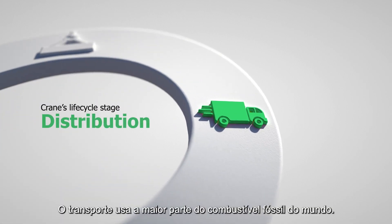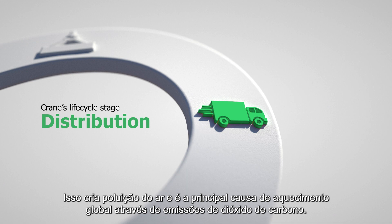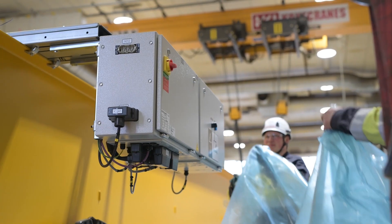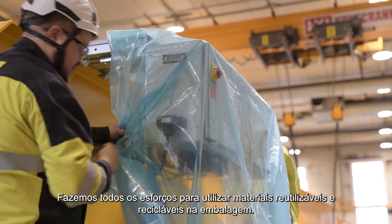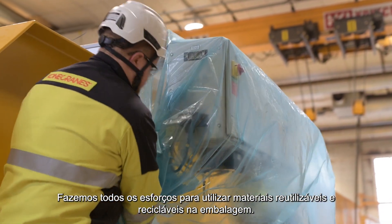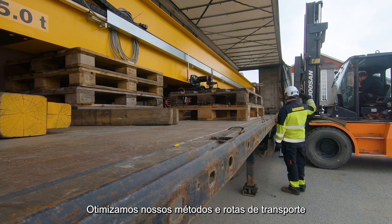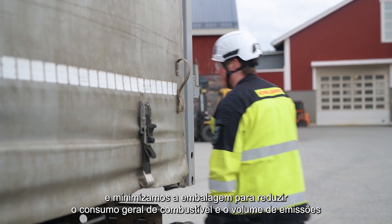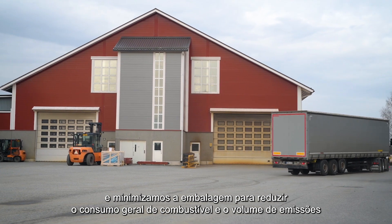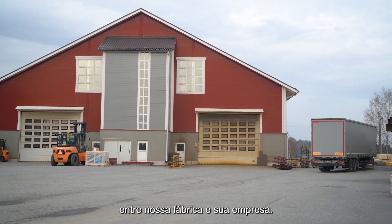Transport uses most of the world's fossil fuel, creating air pollution and is the main cause of global warming through carbon dioxide emissions. We make every effort to utilize reusable and recyclable materials and packaging. We optimize our transport methods and routes and minimize packaging to reduce the overall fuel consumption and volume of emissions between our factory and your site.